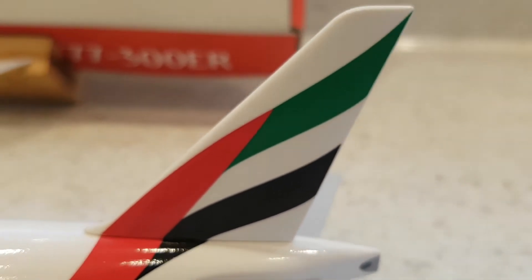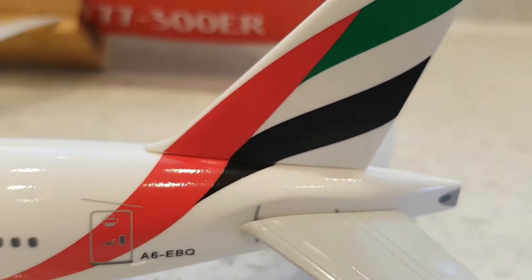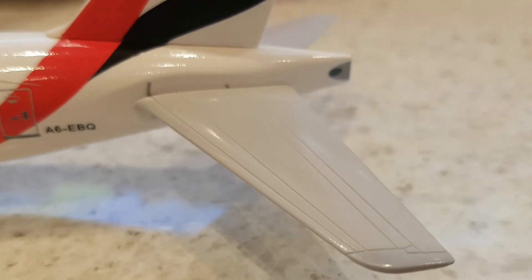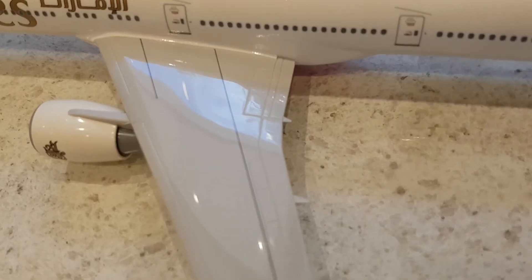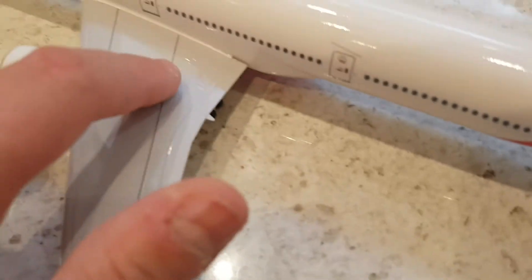Heading up to the tail, you've got the beautiful Emirates flag and UAE flag going all the way down, and the elevators as well as the auxiliary power unit out the back. You've got your flaps, slats and ailerons, and it is in a flaps-up configuration — not in the flaps-down configuration. Speed brakes are also down.